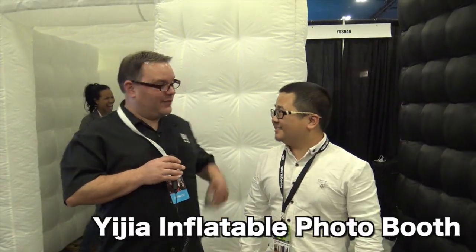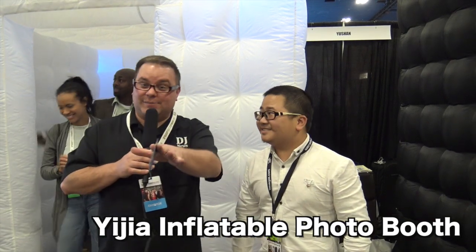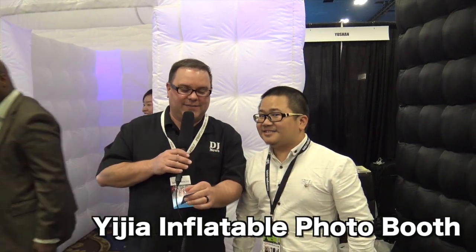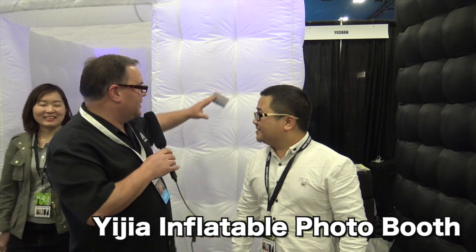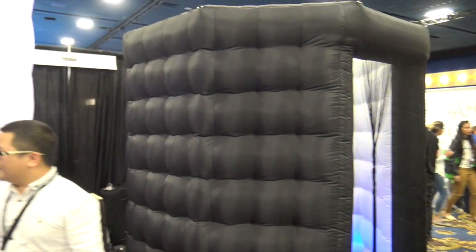Hey, Jeremy here with the Disc Jockey News. I'm with Fly from Yicha at the Photo Booth Expo 2017, checking out all the great stuff. These are the inflatable booths. Fly has both of these at the show — he's got a black one and a white one. We're gonna check out the white one first. So tell us about this booth.